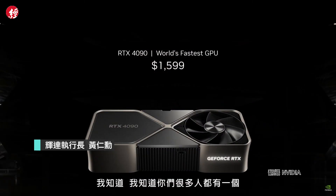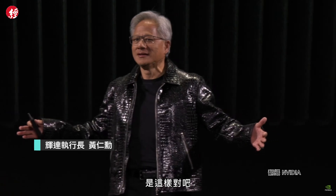This is the RTX 4090. I know many of you have one. It's $1,599 — it is one of the best investments you could possibly make. For $1,599, you bring it home to your $10,000 PC Entertainment Command Center. Isn't that right? Don't tell me that's not true. Don't be ashamed.